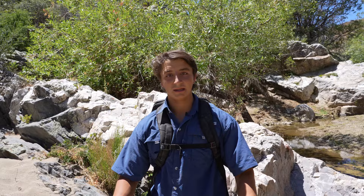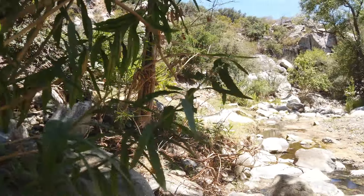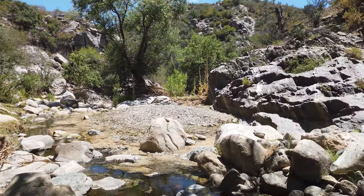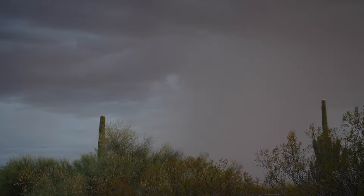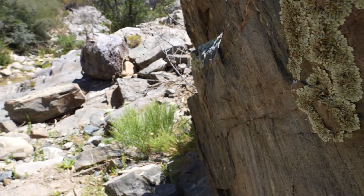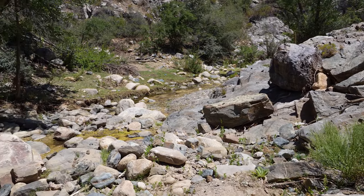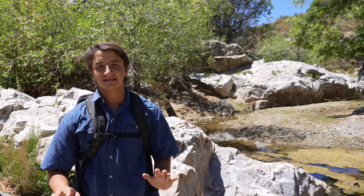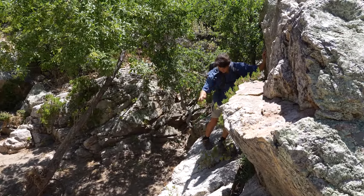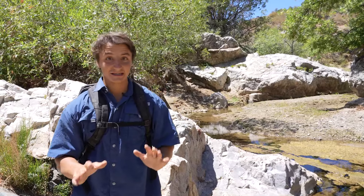We are in totally different habitat than we've seen this entire trip. You can see that there is actually water here, probably because literally yesterday there was a big old monsoon that rolled through this area. Life has sprung up all around this water, and what we're hoping is we can get the first diurnal snake of the trip. We've literally seen no snakes out during the day. We're going to be walking this, looking at these crags and the vegetation, especially in these shady areas by the water, and hoping to get lucky.